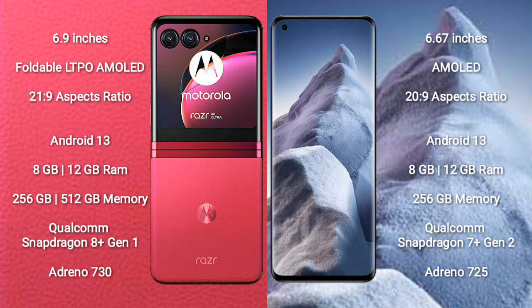Both the Motorola RAZR 40 Ultra and Xiaomi Poco F5 run on the Android 13 operating system. Motorola RAZR 40 Ultra comes with 8GB or 12GB RAM and 256GB or 512GB internal storage. Xiaomi Poco F5 comes with 8GB or 12GB RAM and 256GB internal storage.